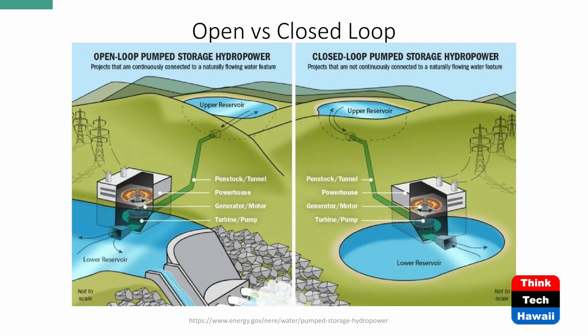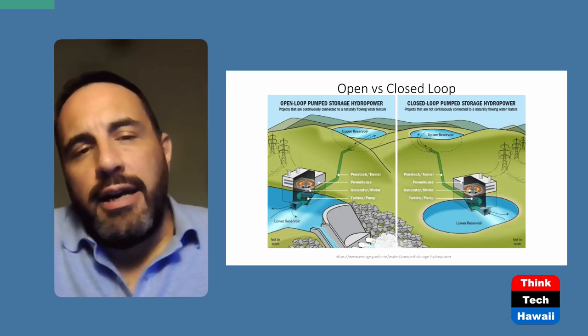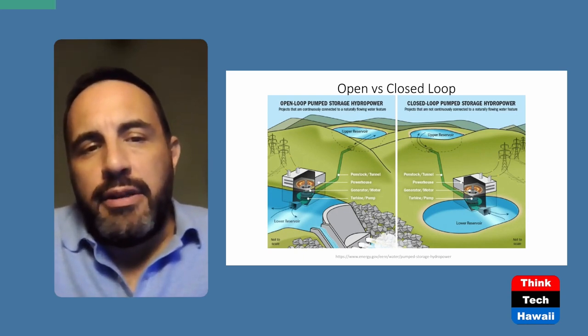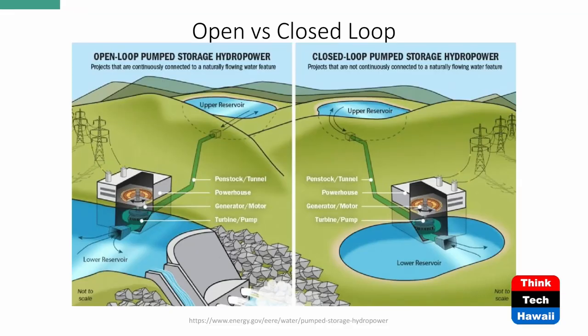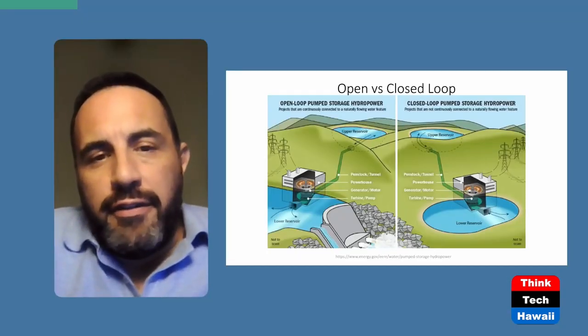If you zoom into the slide, there are two different kinds: closed loop pumped storage hydropower and open loop. Looking at the closed loop on the right, it's similar but you have two different containers — one at a higher elevation called the upper reservoir and one at lower elevation called the lower reservoir. You have a pipe called a penstock, a tunnel going into the powerhouse, which spins a turbine and pump, and then of course that spins a generator — which is also a motor depending on how it's configured.